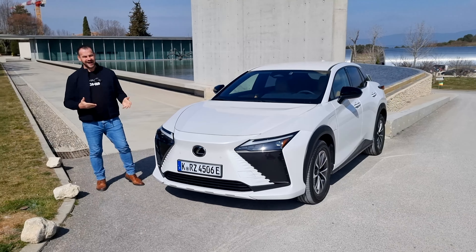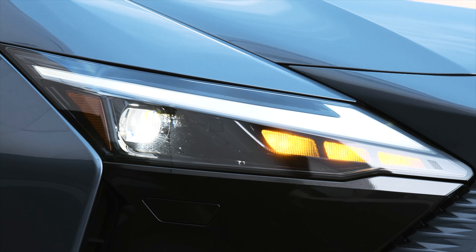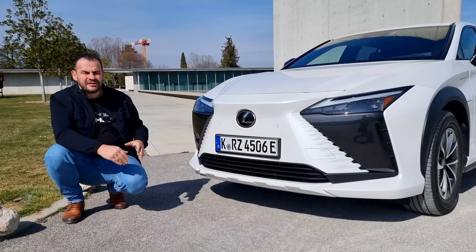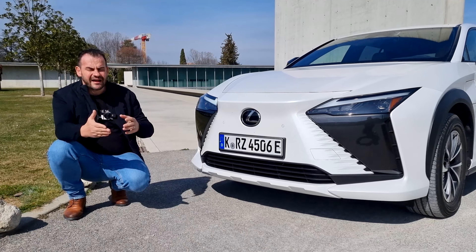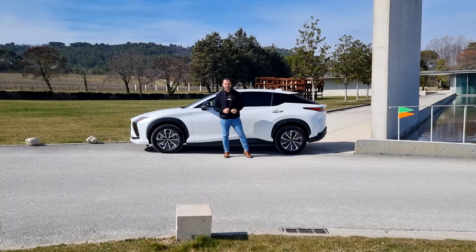Poďme sa pozrieť na prednú časť nového elektromobilu Lexus. Nechýbajú L-kové LED svetlá, samozrejme je tu Full LED technológia. Máme tu prednú masku, ktorá mi pripomína model RX, ale čo sa týka veľkosti tohto elektromobilu, tak je to niečo medzi NX a RX. Takže je dostatočne veľký.